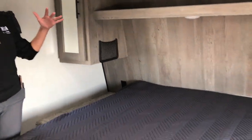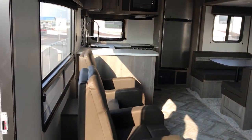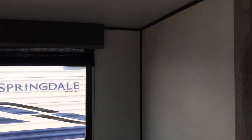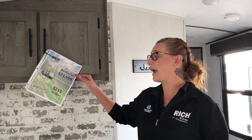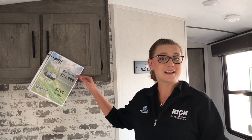And then of course you get the storage and the storage under the bed. This one here, your best price is $21,999. It's completely affordable at only $215 a month with approved credit. So if you guys would like to see this in person, give me a call at 308-384-2040.